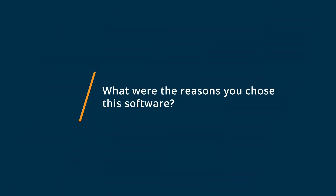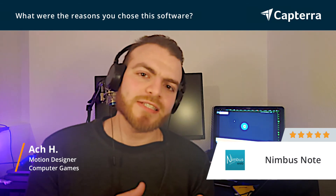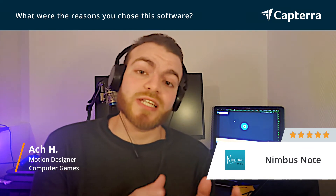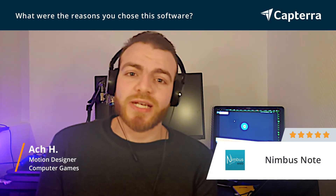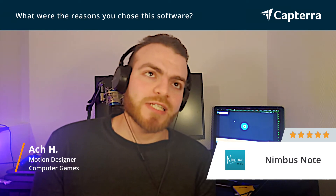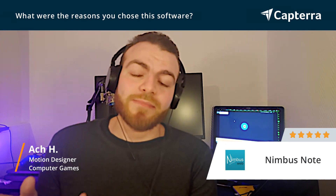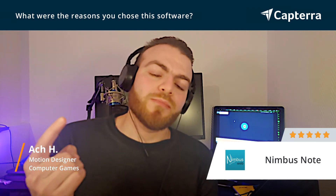I've been using Nimbus Note mainly because I have the liberty of working with clients while at the same time working on my personal projects and managing them without mixing too many projects at once — which means I can work on so many projects while keeping track of them in one program alone.